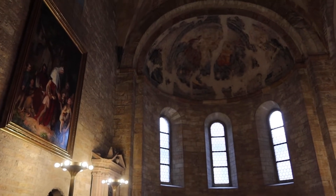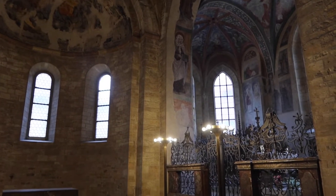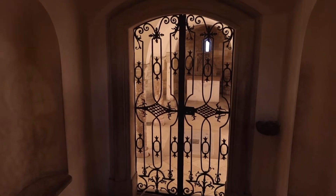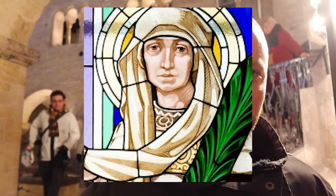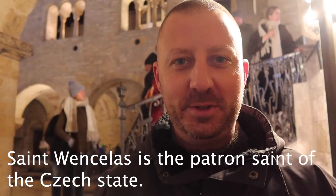We are currently in St. George's Basilica. This is the third of four buildings to visit when you're at Prague Castle, and parts of this building were built in 920 by Prince Bratislav. The Basilica is home to St. Ludmila's remains — there's a tomb here for her. She was a Bohemian Czech princess and also the grandmother of St. Wenceslas, so quite an interesting family tree.